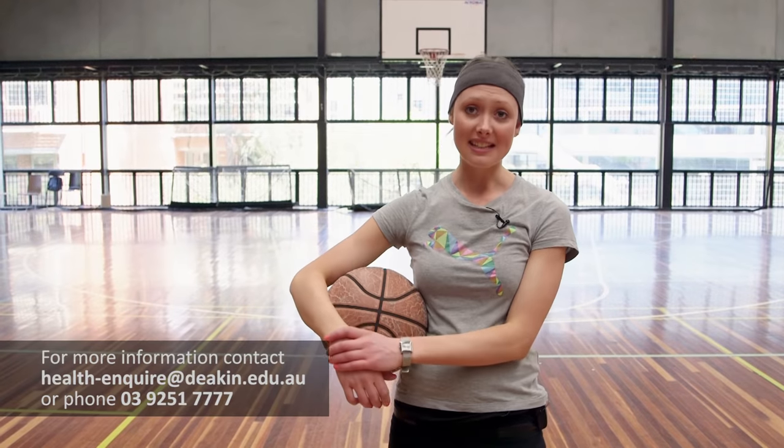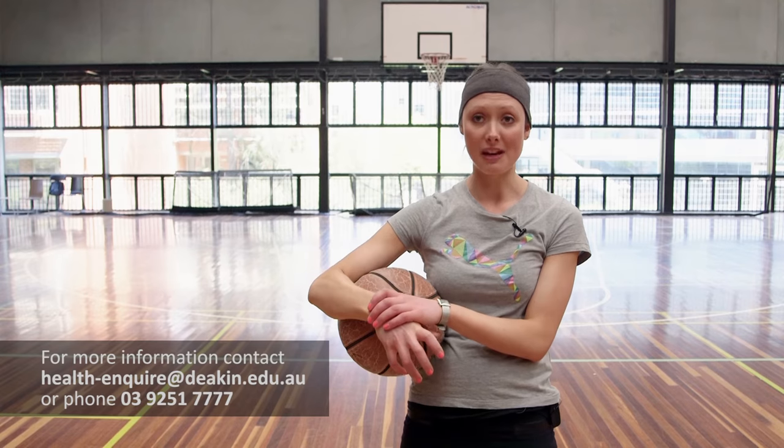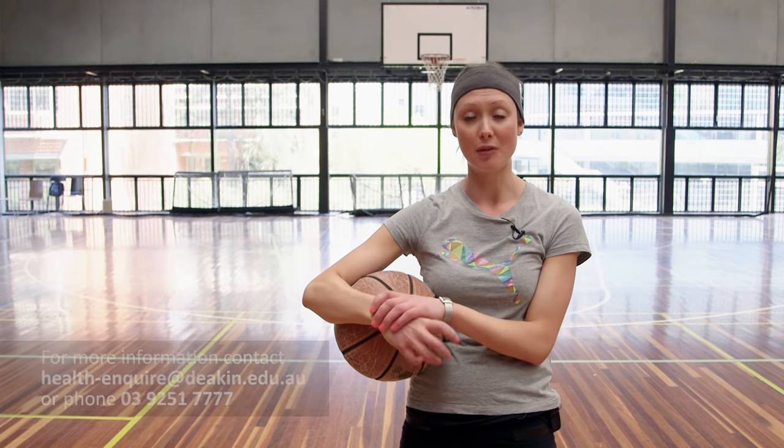I've been playing basketball for many years now, but doing the course here at Deakin I have also learnt how to better manage my body and what I can do for myself to prevent injury, which has been fantastic.